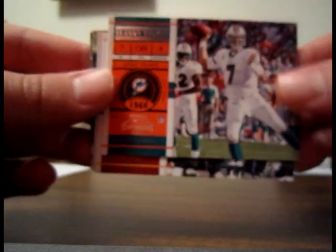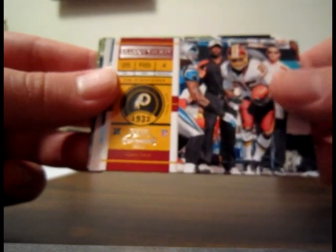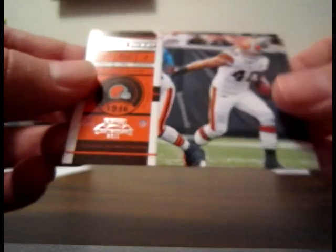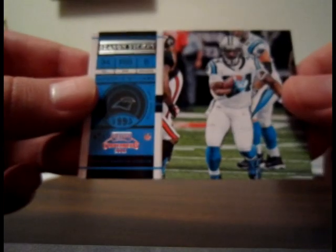Let's see if we can get an autograph here — we had five in this box, let's see if they snuck a sixth one in on us in this last pack. Maybe we can get a Newton-Dalton box. Chad Henne base for the Dolphins, Tim Hightower base for the Redskins, Super Bowl ticket Bob Griese for the Dolphins — not sequentially numbered. Peyton Hillis base for the Browns and D'Angelo Williams base for the Panthers. That wraps up the box.